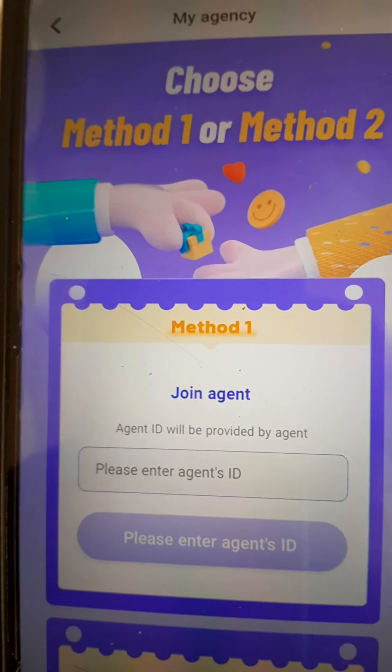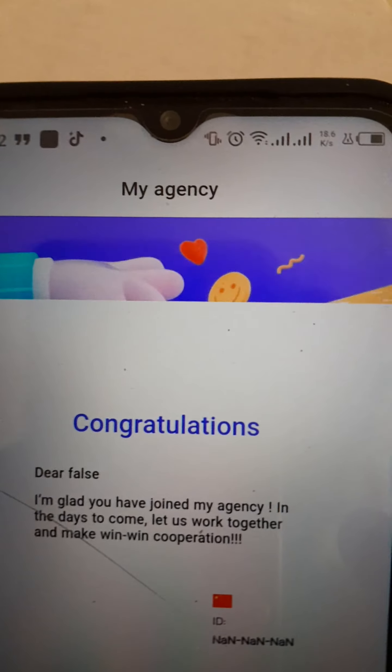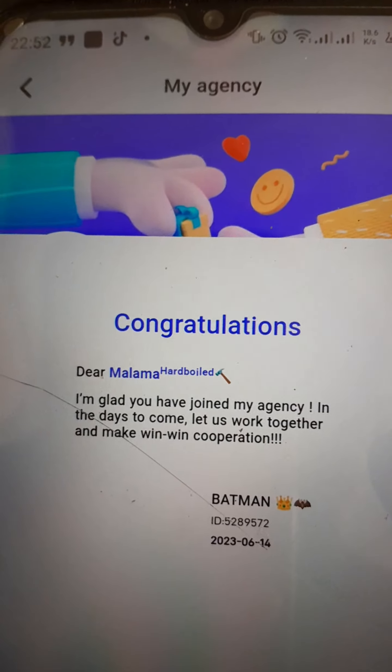Then straight away go to where it says 'My Agency.' When you click there, you will be shown the agency under which you are.